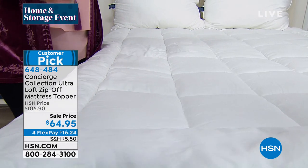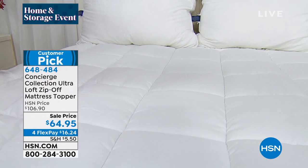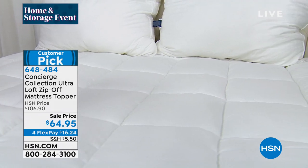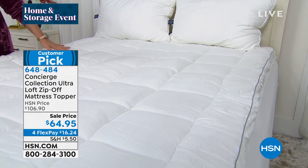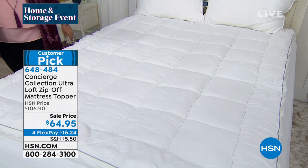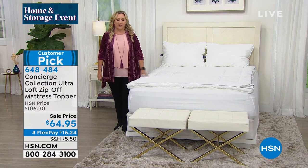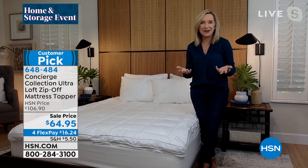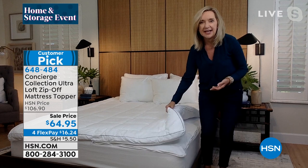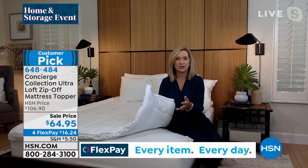Even if you just sweat during the night and your mattress pad looks yellow, you might think it's time to throw it away — not with this one. You unzip it, throw it in the washing machine, put it back on, and it looks brand new. I've had mine for about a year. We have a few versions of the zip-off but I don't see them anywhere else — these are exclusive from HSN and Concierge Collection. Our mattress pads and toppers just kept getting loftier and loftier over the years.